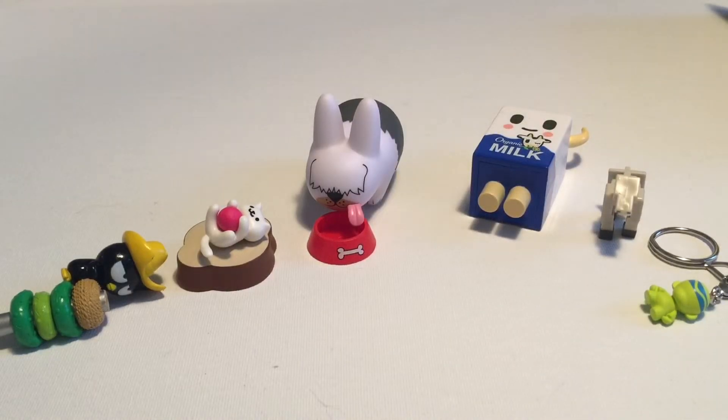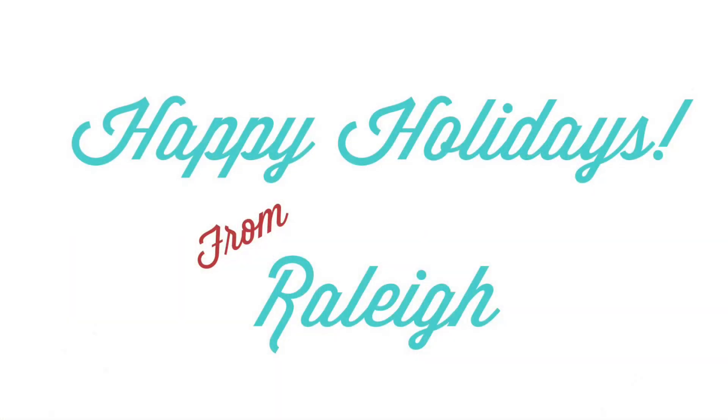I hope you guys enjoyed this video. Have a wonderful holiday season — I'll see you soon!